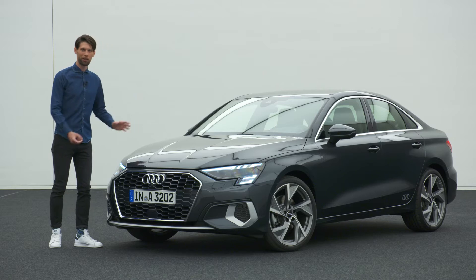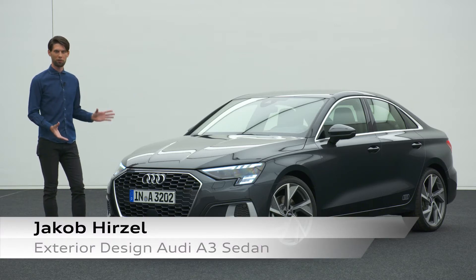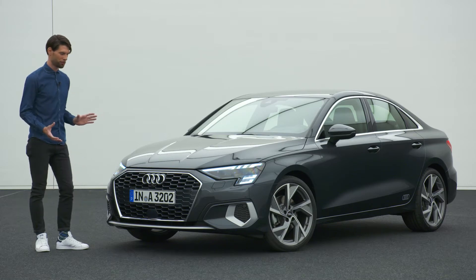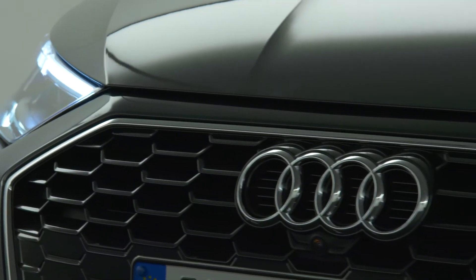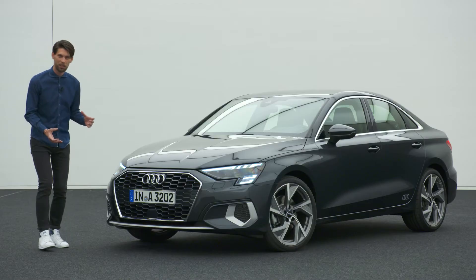This is the all-new Audi A3 sedan, and as a designer we are really proud of the result because we have been putting a lot of work into that car. Let me begin with the front end, because we see the front as the face, and therefore it's really important to give the car character and personality.